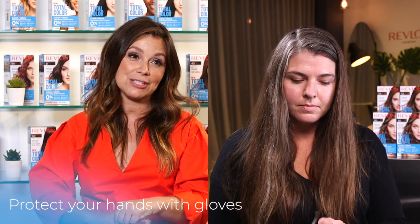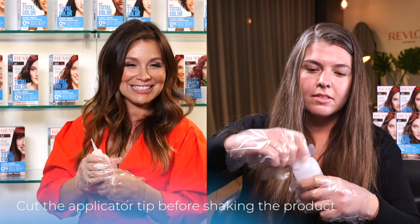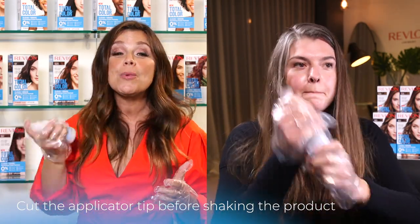First, put on your gloves to protect your hands and skin. Then open the color developer bottle and empty the entire tube of cream colorant right into it — everything is pre-measured, so no worries. Close the bottle back up, and then shake, shake, shake — just like blending makeup, these two formulas need to combine thoroughly.